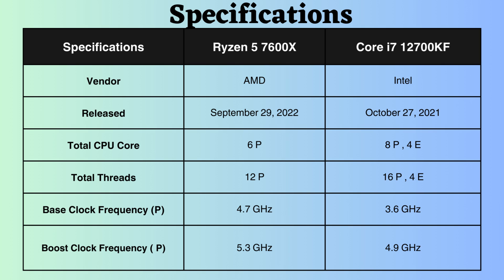This Intel processor features 8 performance cores and 4 efficiency cores, whereas the Ryzen has 6 performance cores. Additionally, this Intel Core boasts 16 performance threads and 4 efficiency threads, while the Ryzen has 12 performance threads. The higher number of threads enables the processor to handle multiple tasks simultaneously and efficiently.